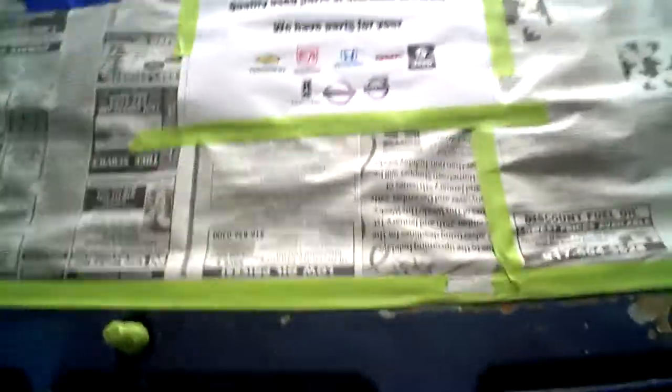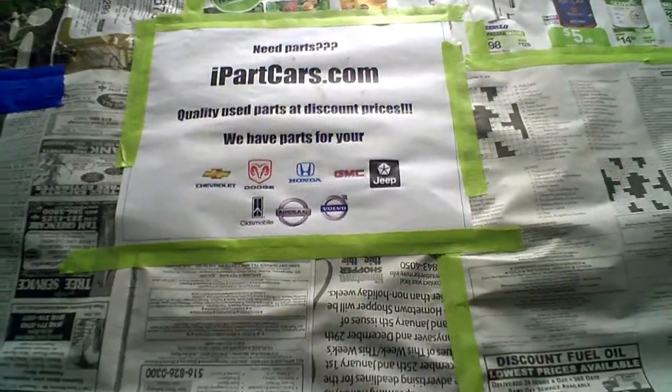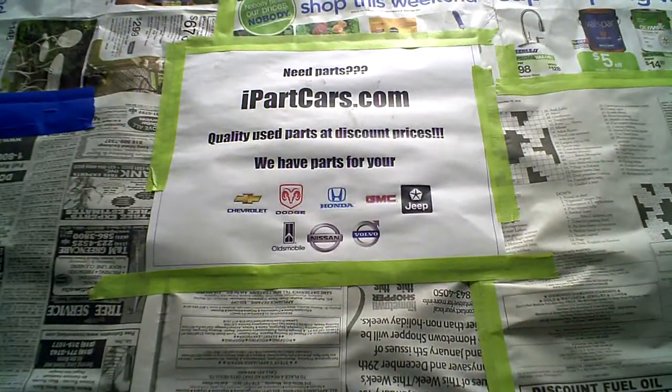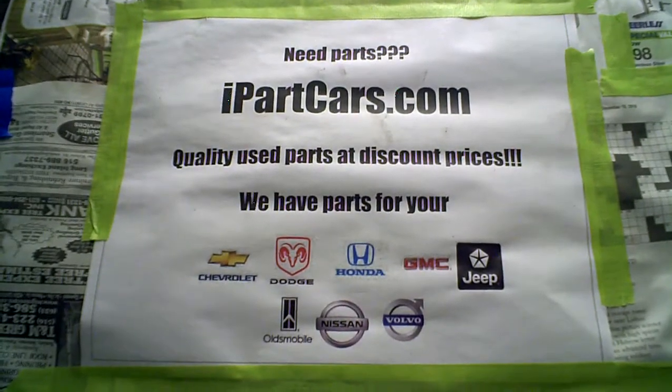I just wanted to keep you guys posted. After it's sprayed, I will give you an update — Part 5, I guess. Remember, iPartcars.com.